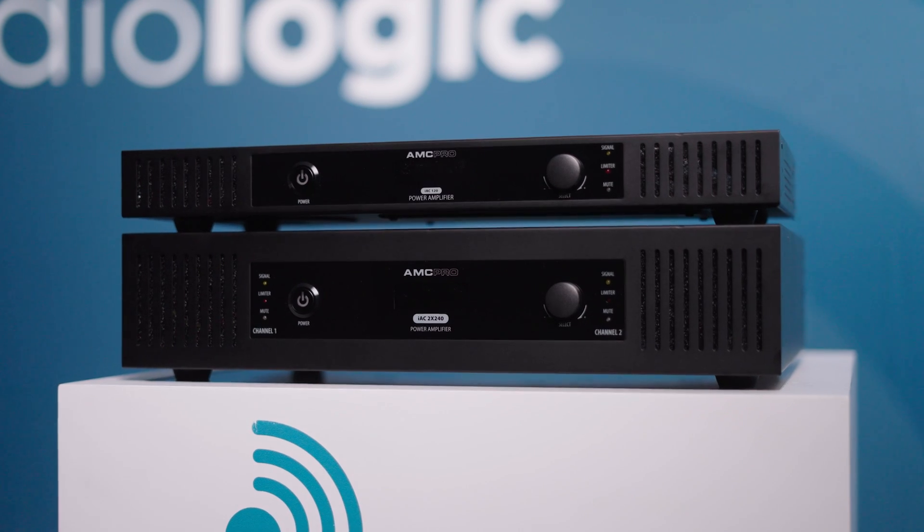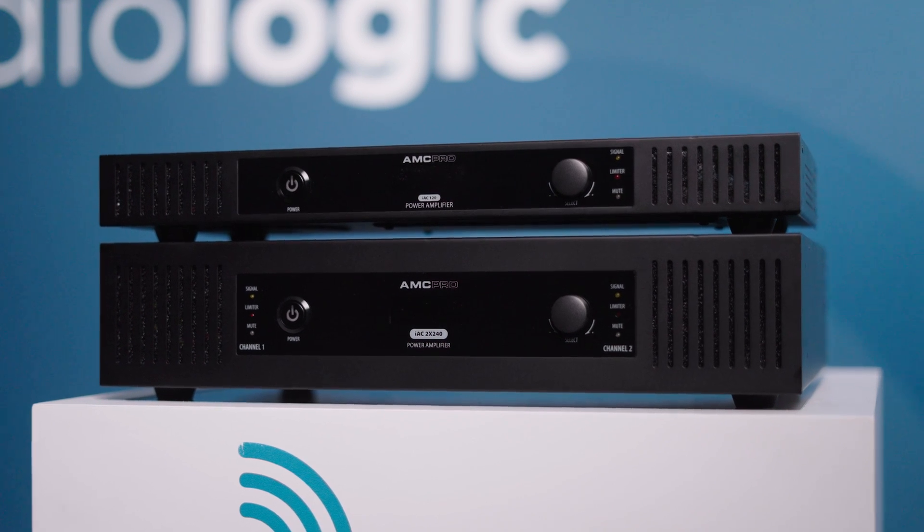Hey, I'm Anna and welcome to Tech Tuesdays. This week we're having a look at the latest amplifiers from AMC. The IAC range was launched earlier this year and these amplifiers have a lot to offer.